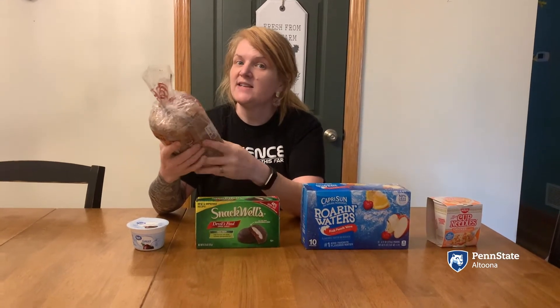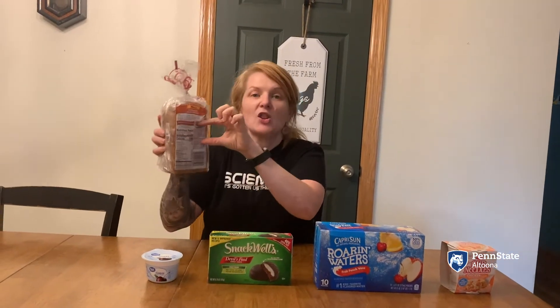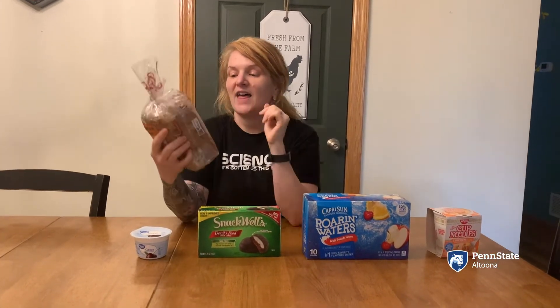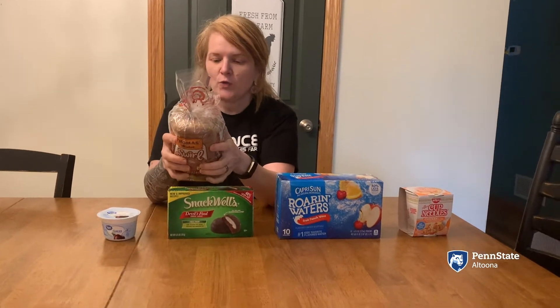The ingredient list — and that's a really good, sometimes quick way to tell if something's healthy — is really long. There are a lot of ingredients in this bread, and that is a good sign that it's probably not great for you.